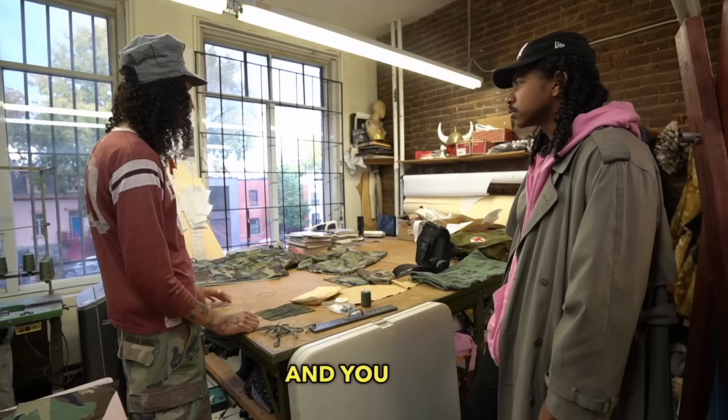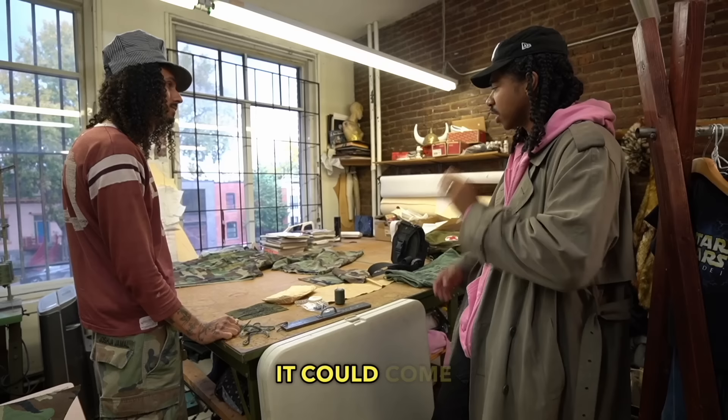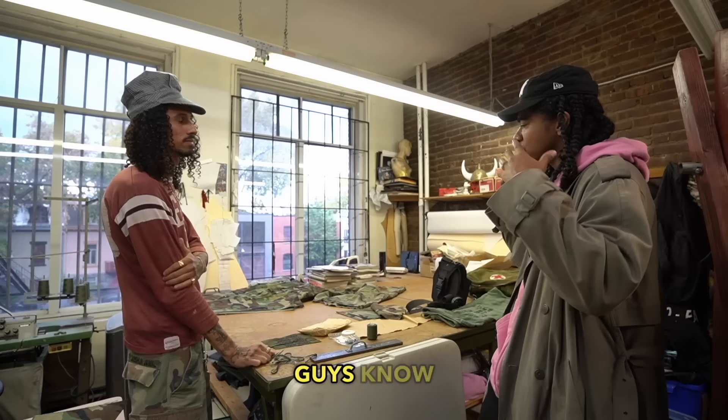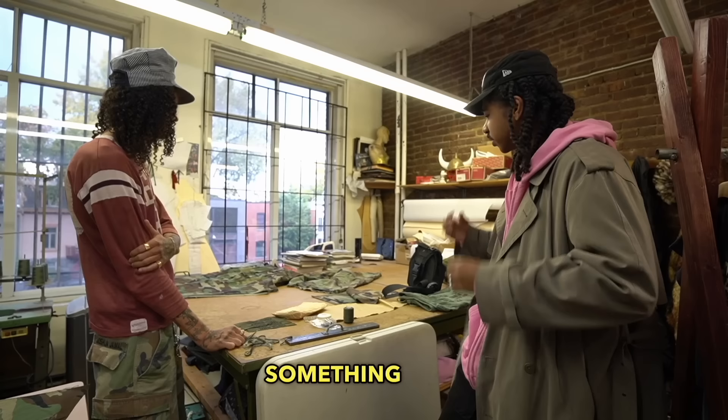Something I appreciated from our last conversation was that when some brands approach upcycling, it can come across as a DIY, in-your-basement type approach. But with your design process, you know exactly what you want out of the end product, and your finishings are executed as if from a design house — literally something out of a Parisian design house. I feel like that might go over people's heads when they just see a pair of shorts and think, why would I pay that much?